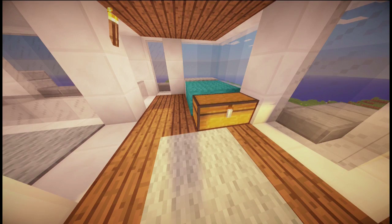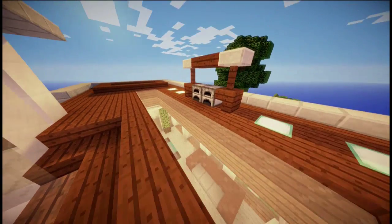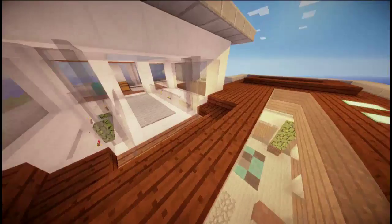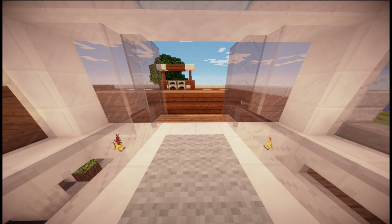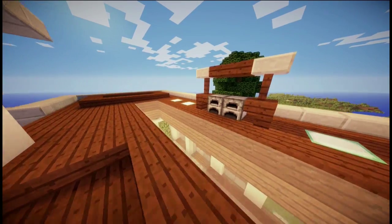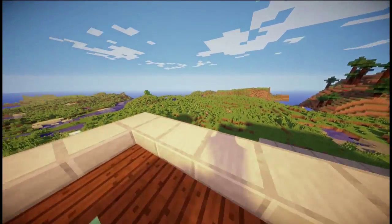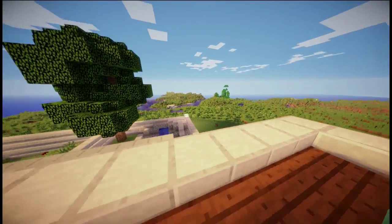Sorry about that — my drivers crashed again, I need to update them. But as I was saying, this house is designed for people that like playing survival, which is why I didn't include a full bathroom and all that. But we've got a nice rooftop that has a beautiful overview of the Minecraft world.